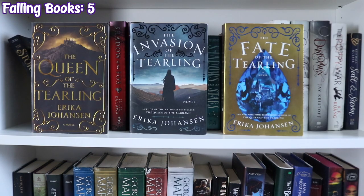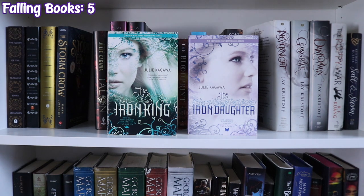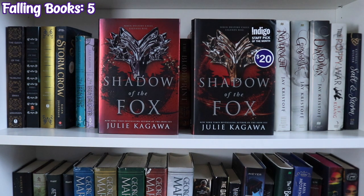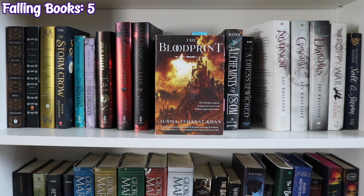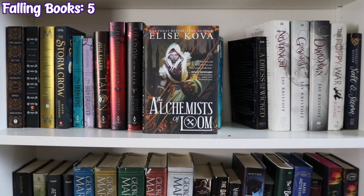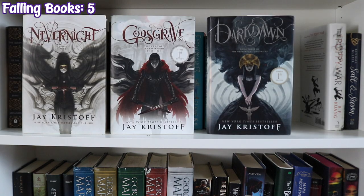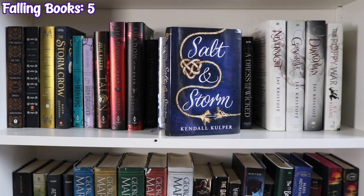The next shelf starts with The Queen of the Tearling, The Invasion of the Tearling, and The Fate of the Tearling by Erika Johansen, The Stormcrow by Kaylie Josephson, The Iron King and The Iron Daughter by Julie Kagawa, Talon by Julie Kagawa, two copies of Shadow of the Fox by Julie Kagawa, A Curse So Dark and Lonely by Brigid Kemmerer, The Bloodprint by Ausma Zehanat Khan, The Extraordinaries by T.J. Klune, Shadows Cast by Stars by Catherine Knutsson, The Alchemists of Loom by Elise Kova, A Dress for the Wicked by Autumn Krause, the Nevernight Chronicle by Jay Kristoff — Nevernight, Godsgrave, and Darkdawn — The Poppy War by R.F. Kuang, and Salt and Storm by Kendall Culver.